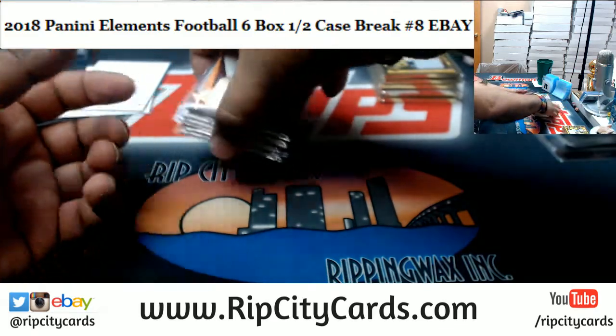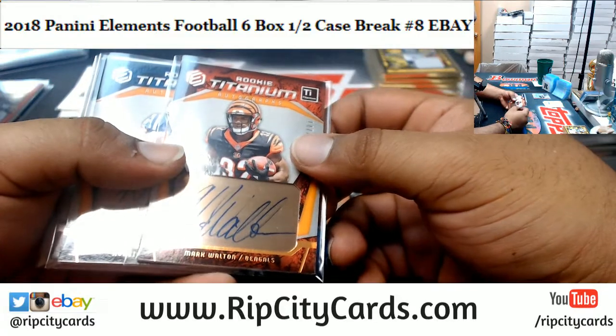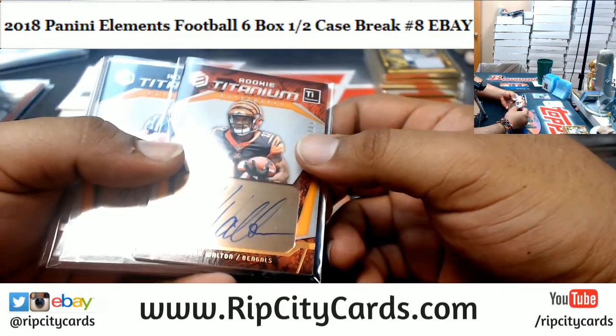Adam Thielen just scored a touchdown for the Vikings — very nice. Had they not missed that field goal prior, it probably would have been a tight game right now.